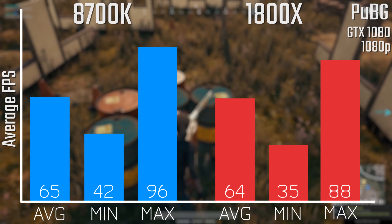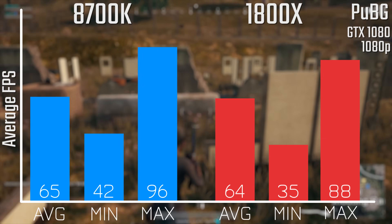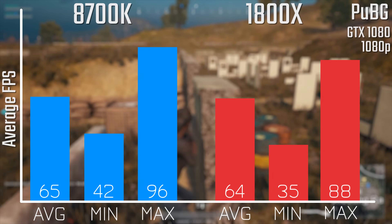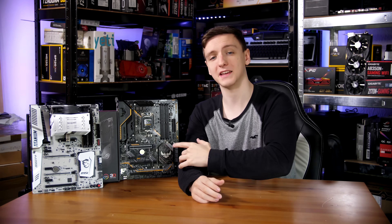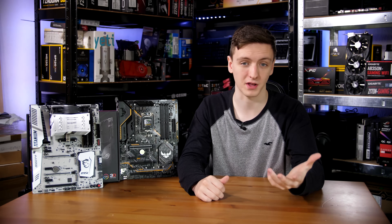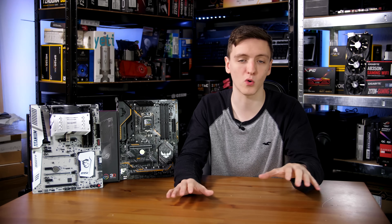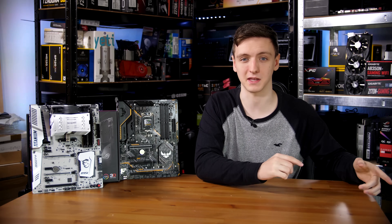When it comes to PlayerUnknown's Battlegrounds, this was basically neck and neck, with slightly higher minimums and maximums for the 8700K, but otherwise almost identical performance and really no visible difference. What really surprised me was that even though the 8700K is a six-core chip, thanks to that clock speed improvement running at 4.7 GHz on all cores, you are seeing a significant performance improvement in both single-threaded applications and in gaming results at 1080p.